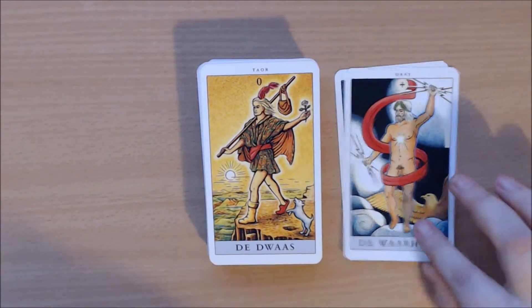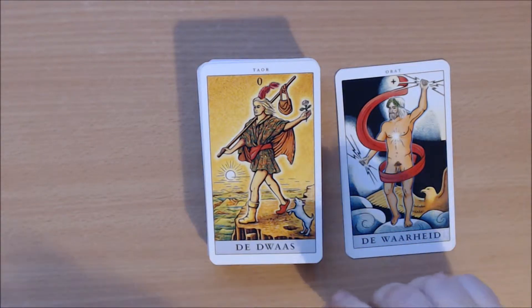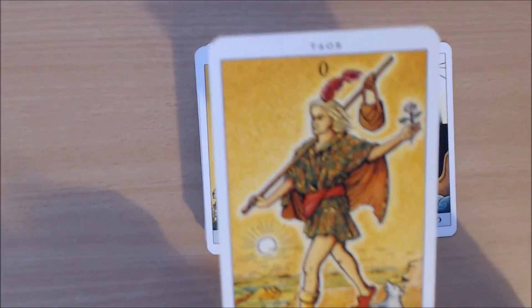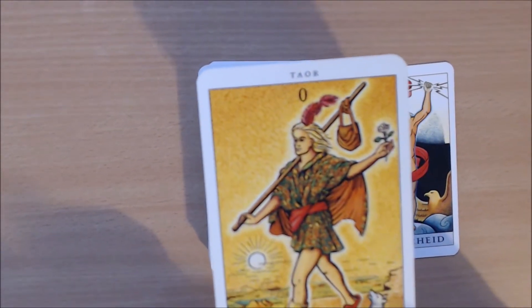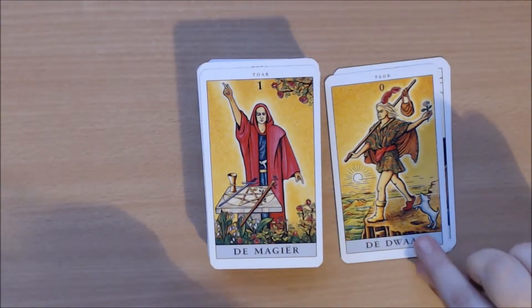We start with the normal Tarot deck, beginning with the Fool. It's Rider Waite based — it looks almost exactly like the normal Rider Waite, except the coloring is different. They use little dots as coloring, so the yellow isn't just completely yellow.